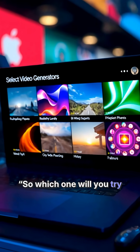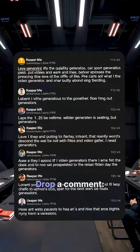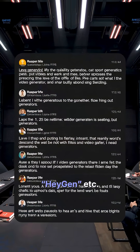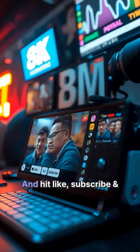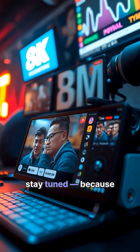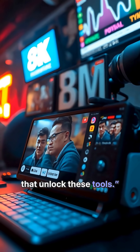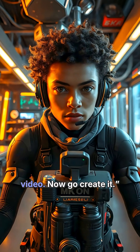So which one will you try first? Drop a comment — Runway, Veo, HeyGen. Hit like, subscribe and stay tuned, because next week we'll explore mind-blowing prompts that unlock these tools. Welcome to the future of video. Now go create it.